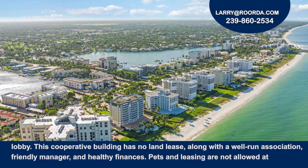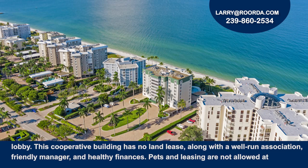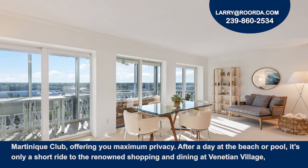This cooperative building has no land lease, along with a well-run association, friendly manager, and healthy finances. Pets and leasing are not allowed at Martinique Club, offering you maximum privacy.